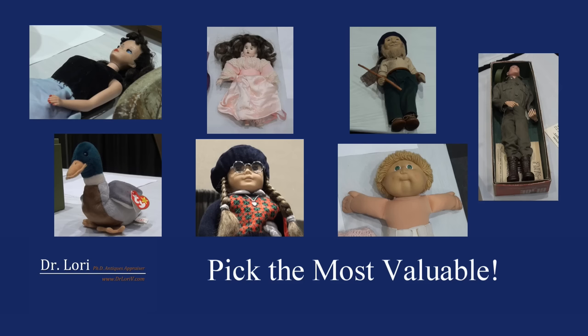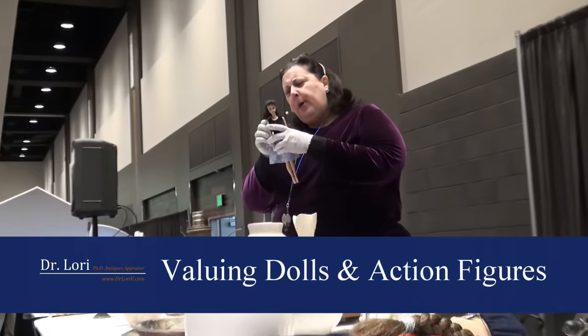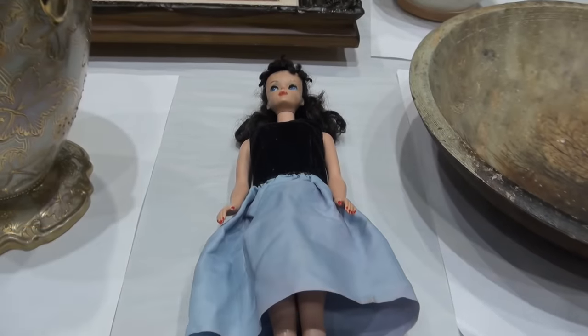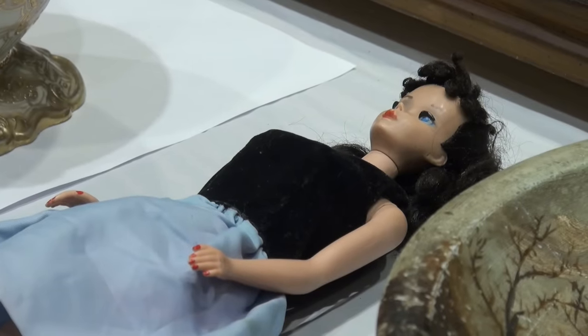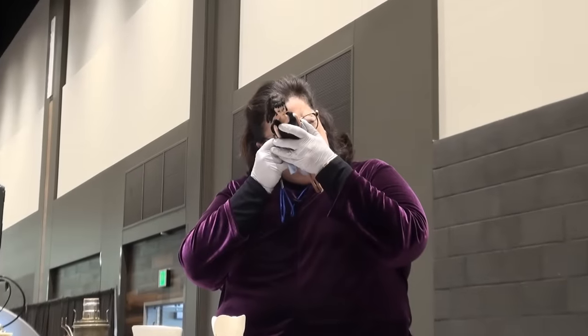Pick the most valuable. Hi Jackie, how are you? So she's a Barbie brunette. I'm looking at the back to see a couple of things. Don't think I'm naughty now. I want to see her — 5, 5, 6, 7, 8. So 1958.